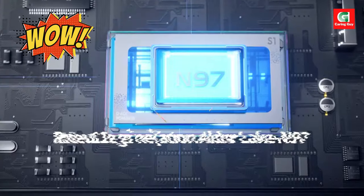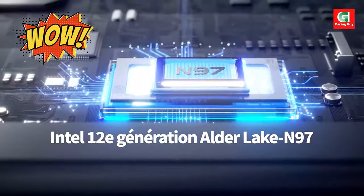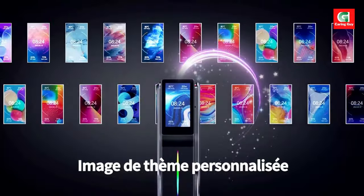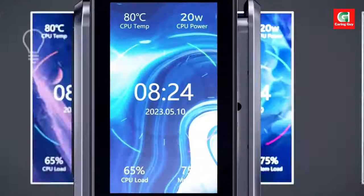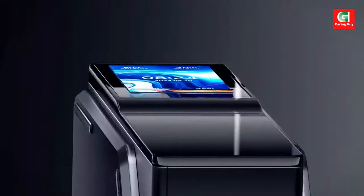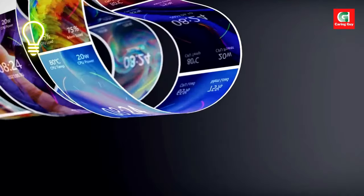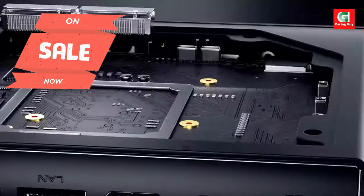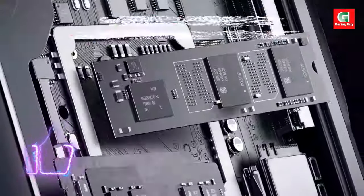AceMagic S1 Mini PC Gamer — a compact powerhouse for modern gaming. Elevated performance for gamers and professionals. The AceMagic S1 Mini PC Gamer is equipped with the latest Intel 12th Gen Alder Lake N97 processor, ensuring smooth multitasking and gaming performance.